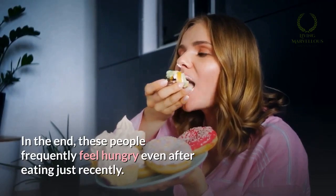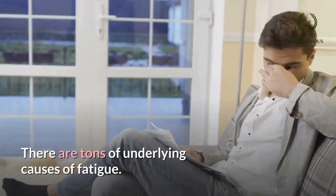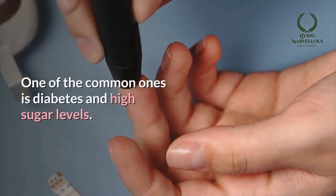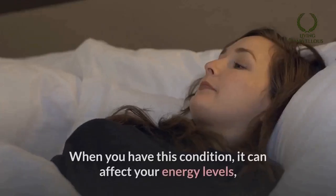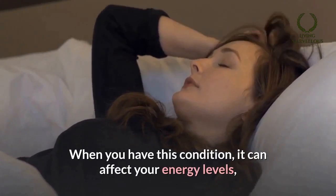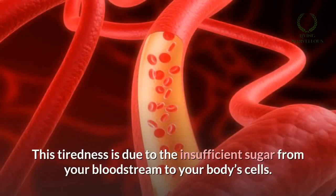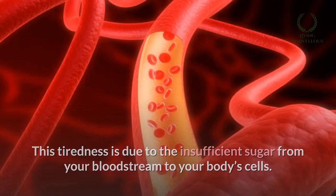Number three: tiredness. There are many underlying causes of fatigue, and one of the common ones is diabetes and high sugar levels. When you have this condition, it can affect your energy levels, causing you to feel fatigued and exhausted. This tiredness is due to insufficient sugar being transported from your bloodstream to your body's cells.